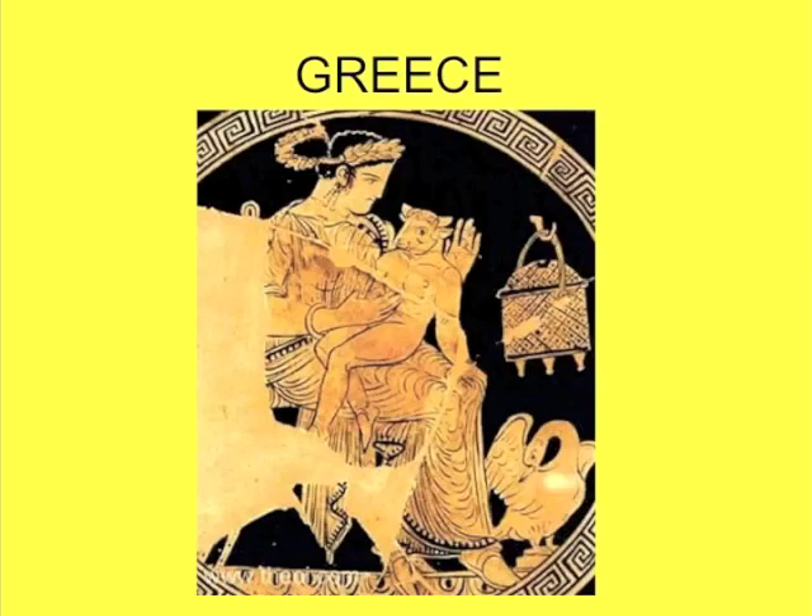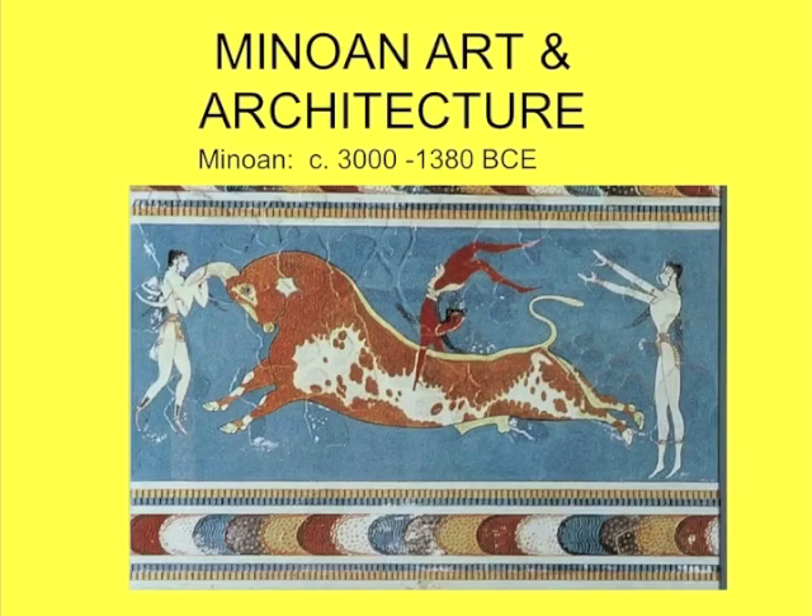We will continue talking about architecture and trying to get as much of it covered as possible. We spent a bit of our class period going over the paper, but I think that will benefit everybody in the end. We're going to talk about Minoan art and architecture to begin with.